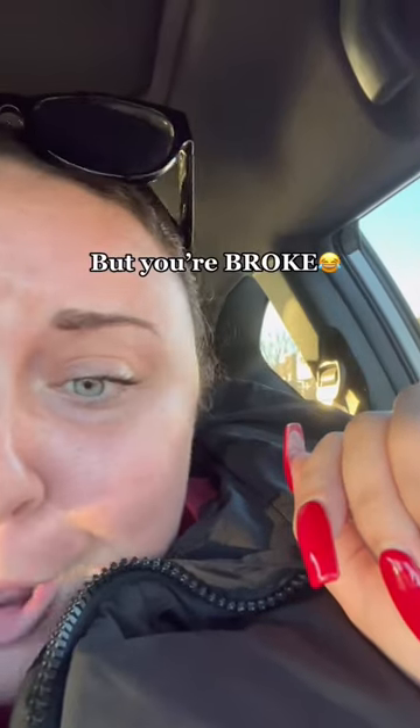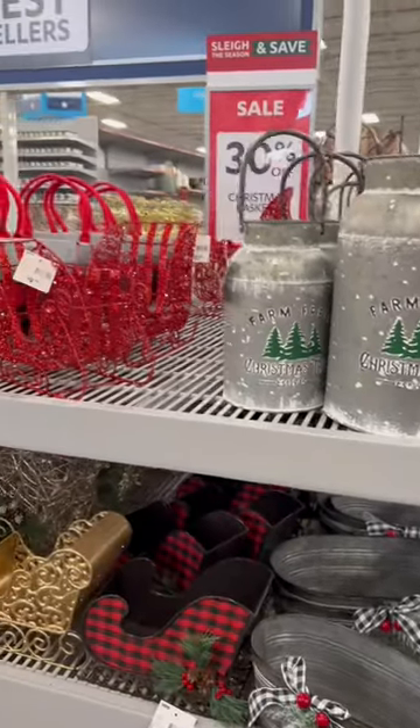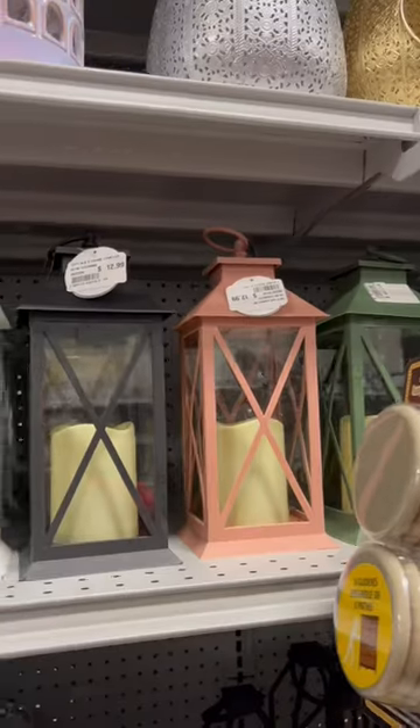So you want a cute apartment but you're broke — welcome to bougie on a budget. Today I'm at a store called At Home. They had some adorable Christmas decor, it is not too late, and all of these items are 30% off. Unrelated to Christmas, they also had some beautiful vases and you're going to find some very unique stuff here.